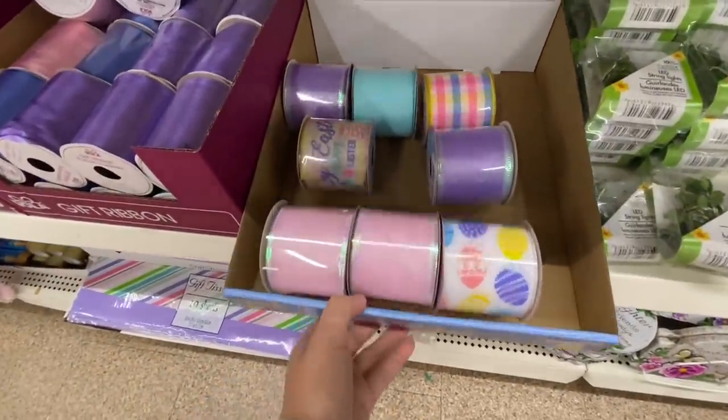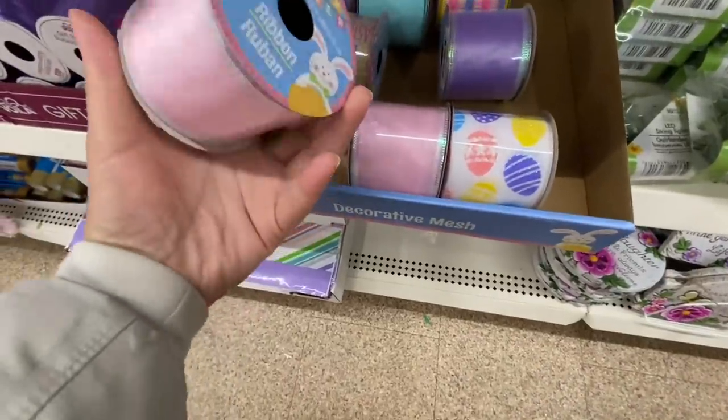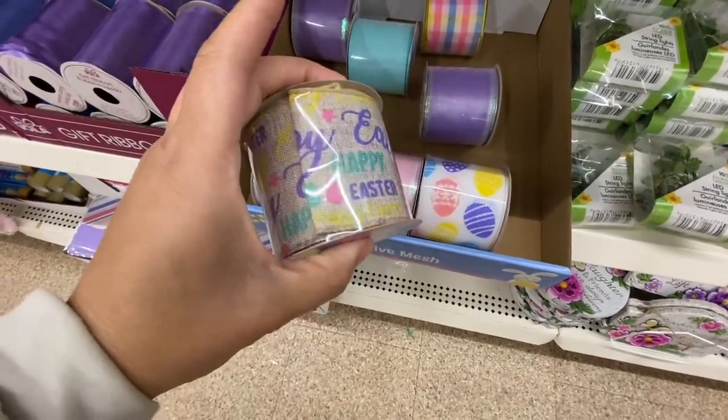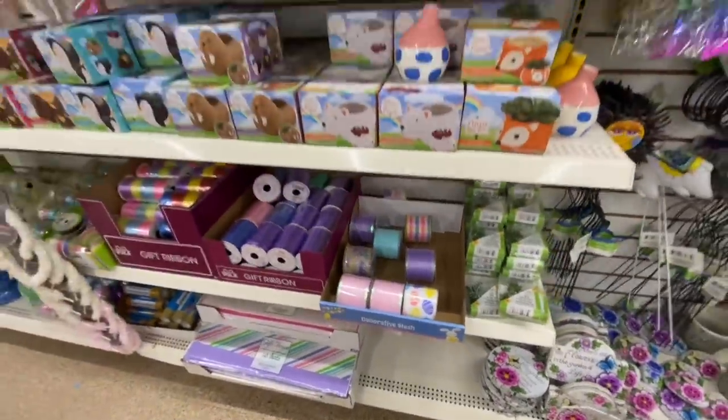This box says decorative mesh but I think all the mesh was gone and they were just left with ribbons — three yards. How pretty is this one — they just had one roll left. It says Happy Easter with cute bunny prints on it.